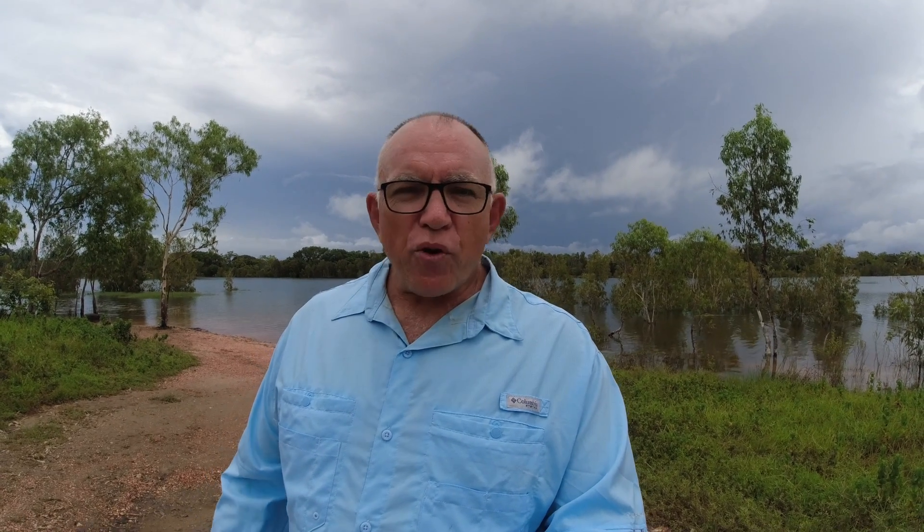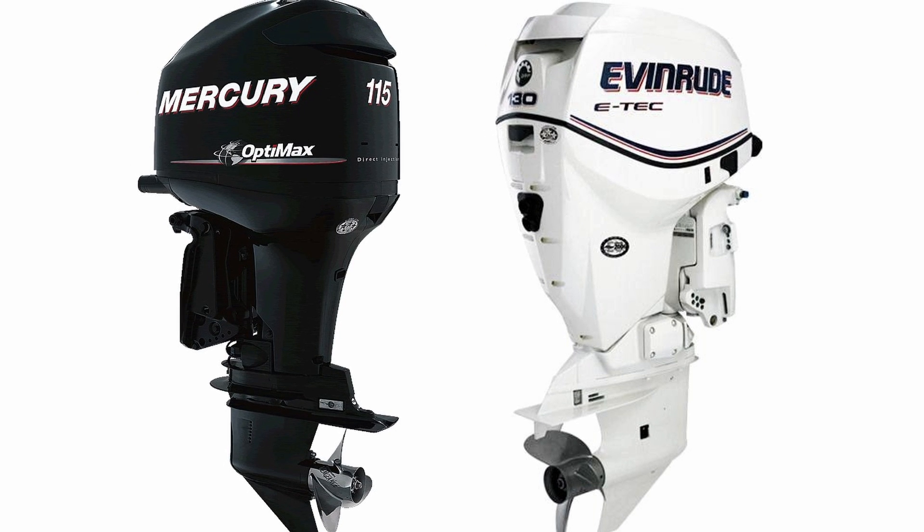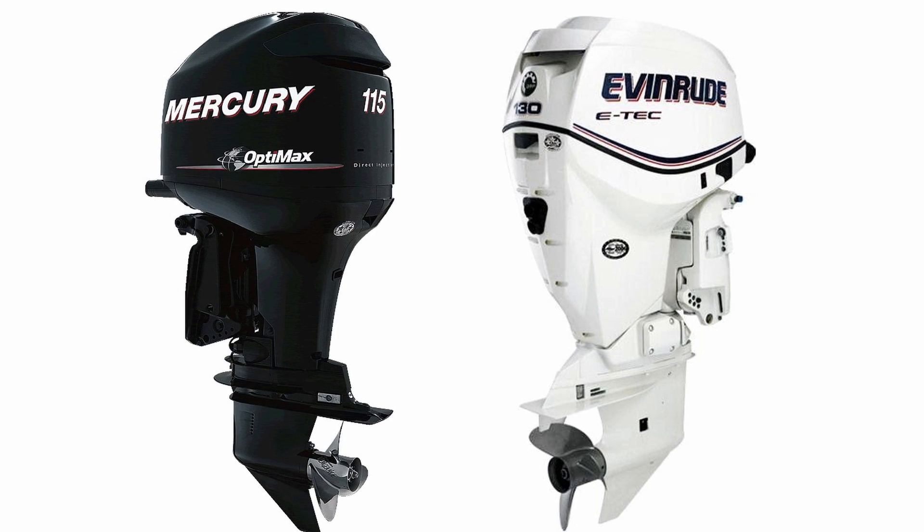Some engine manufacturers like Evinrude with their E-TEC and Mercury with their OptiMax built next-generation two-stroke engines and made them fuel injected. The fuel gets injected into the cylinder when the exhaust fumes are already being pushed out, making it a lot more efficient — you're not throwing away unburned fuel and oil mix. These engines are more efficient, but the problem is they're still burning all their oil so they're still not really environmentally friendly, which is why you can no longer buy them.